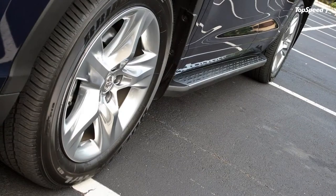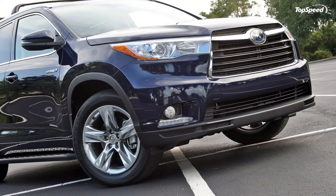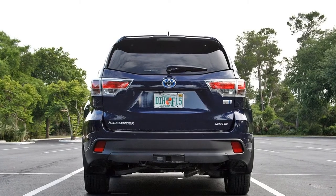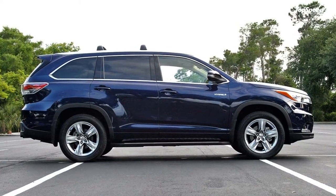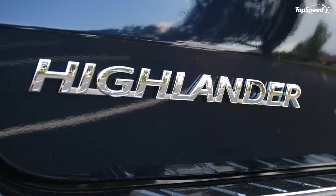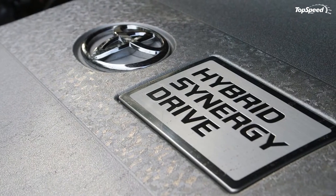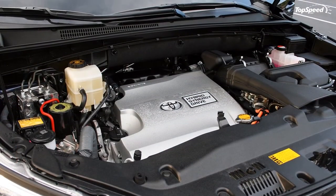The Highlander comes in seven trim levels with the base model starting at $29,665. My tester arrived wearing a Limited badge and came with the Platinum Package; its base price before options listed at $49,990. The option list included carpet floor mats ($225), remote engine start ($499), paint protection film ($395), trailer hitch with wiring harness ($699), running boards ($599), cargo crossbars ($350), and a rear bumper protector ($129). Adding the $885 delivery fee brings the grand total to $53,771.